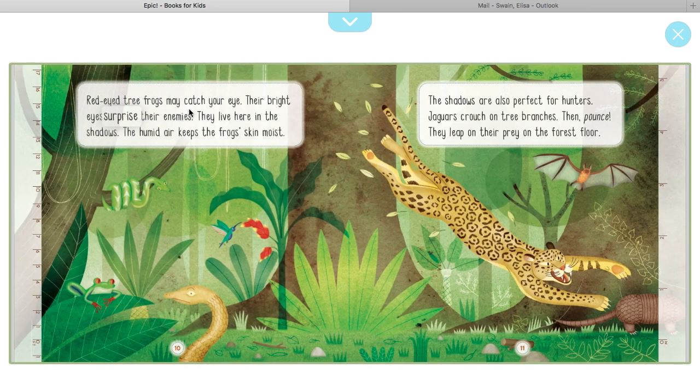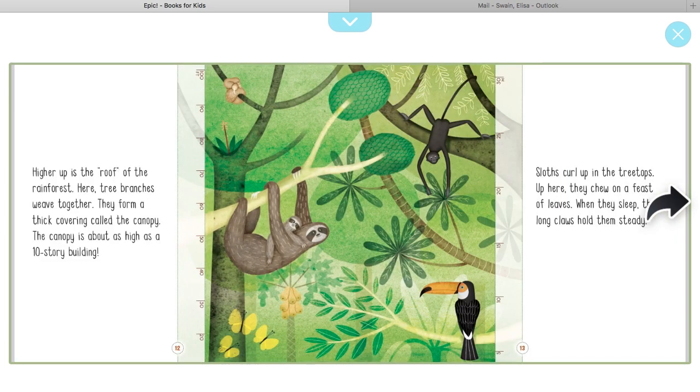Red-eyed tree frogs may catch your eye. Their bright eyes surprise their enemies. They live here in the shadows — the humid air keeps the frog's skin moist. The shadows are also perfect for hunters. Jaguars crouch on tree branches, then pounce and leap on their prey on the forest floor. Here's your jaguar and the red-eyed frog, and of course you have snakes and bats and other animals in this part.